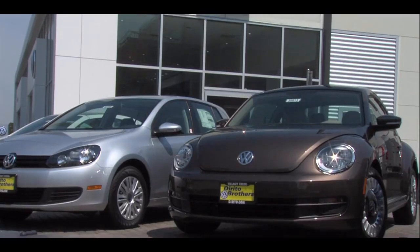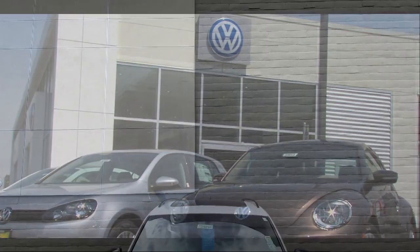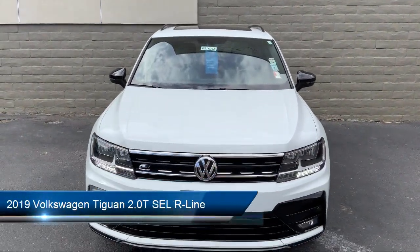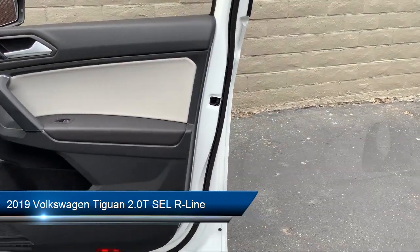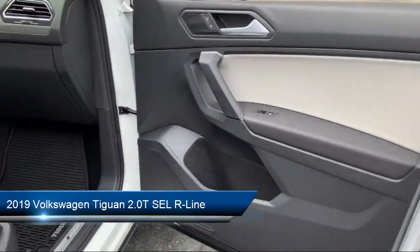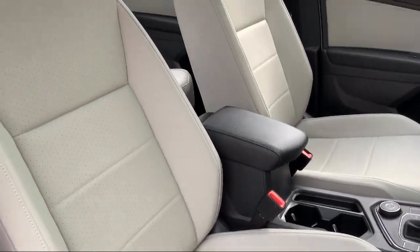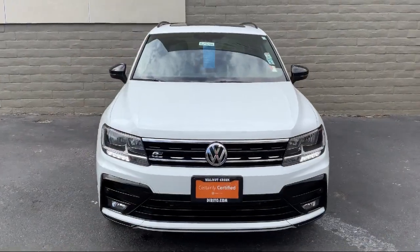Welcome to Dorito Brothers Volkswagen of Walnut Creek, and here's a look at another one of our great vehicles from our inventory. It comes equipped with heated front seats, keyless entry, navigation, dual front side impact airbags, roof rack, tire pressure monitoring systems, and a rear spoiler.